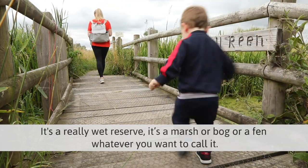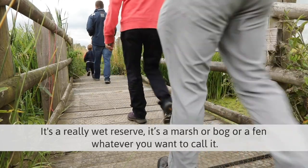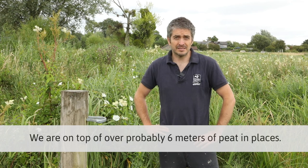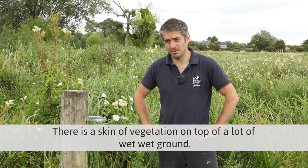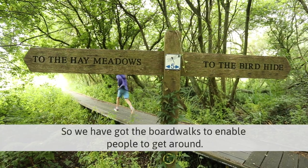It's a really wet reserve — a marsh, bog, or fen, whatever you want to call it. We're on top of probably six meters of peat in places, so there's a skin of vegetation on top of a lot of wet ground, and we've got boardwalks to enable people to get around.